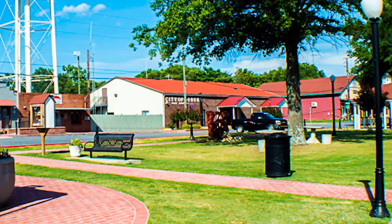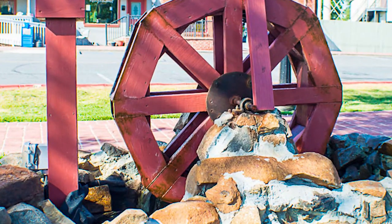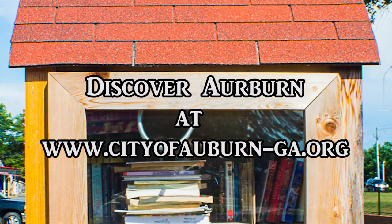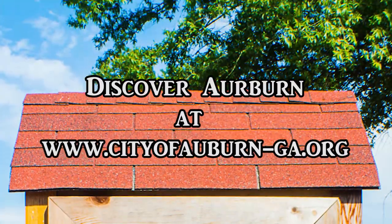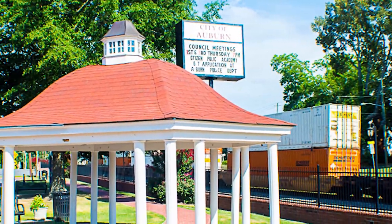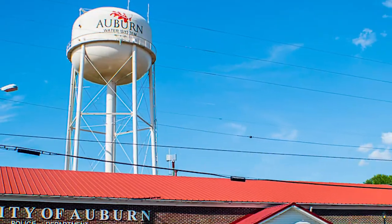Auburn offers multiple parks, community events, public libraries, schools, community safety services, athletic and senior programs, and much more. For information about Auburn, visit www.cityofauburn-ga.org. If you're looking for that hometown, country feel without being too far from the city life, Auburn is the place for you.